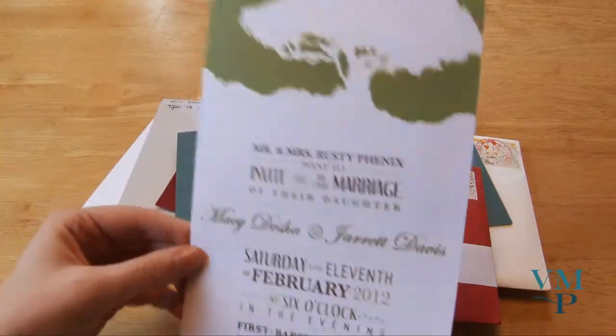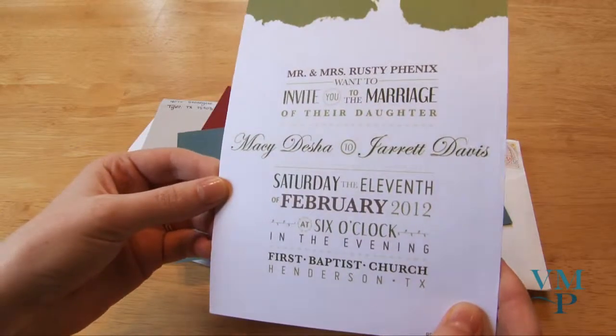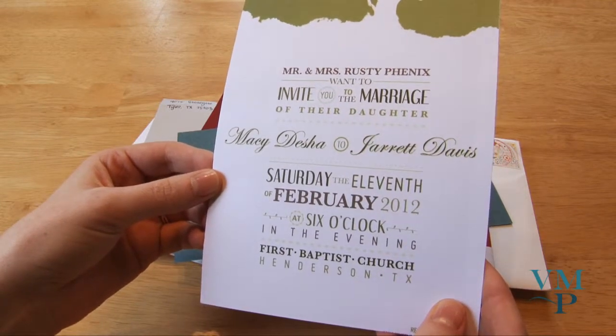Here's their invitation, again with the tree theme although it's in a different style. I really love the fonts that they used, and I like the colors together — the brown and the green are neat too. So it's creative.